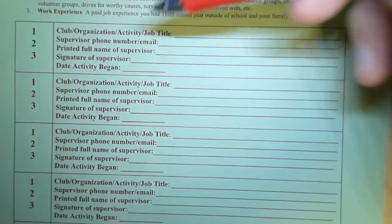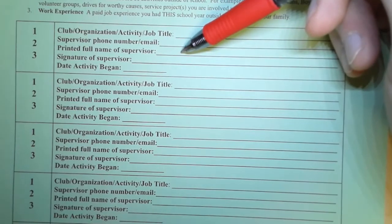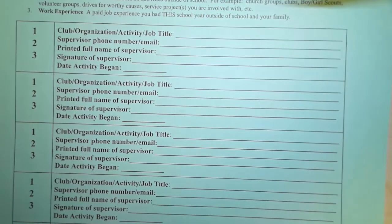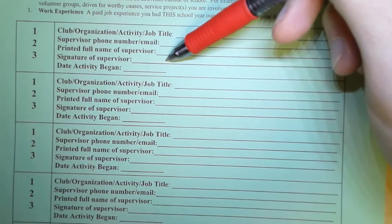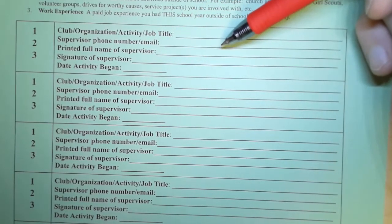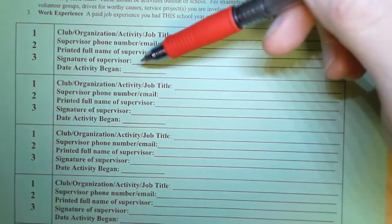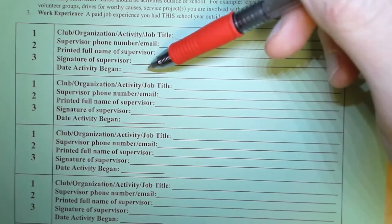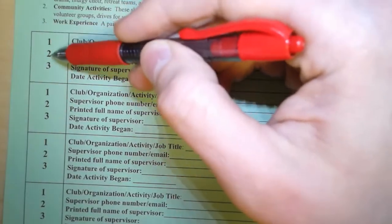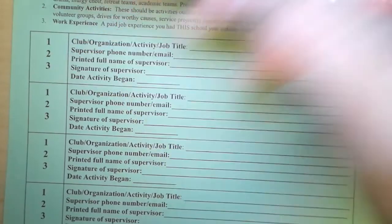We need you to print your supervisor's name so that we know, when this person signs it, who their name is — since most signatures are not legible. Then we need to know the date the activity began, because the faculty council may have a hard time granting you this activity if it began in February of the same year in which you're applying. And over in the corner, you need to circle a 1, 2, or 3 — whether it's a co-curricular activity here at Allman, a community activity outside of Allman, or a work experience.